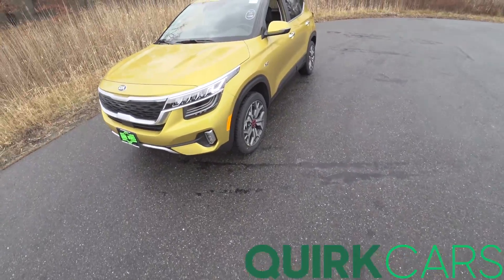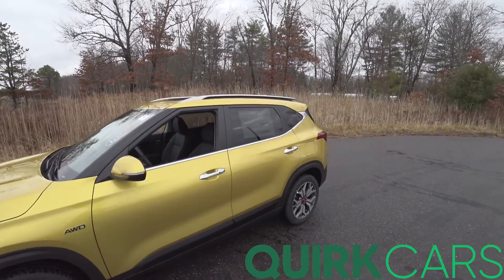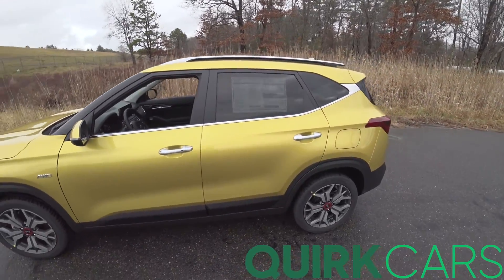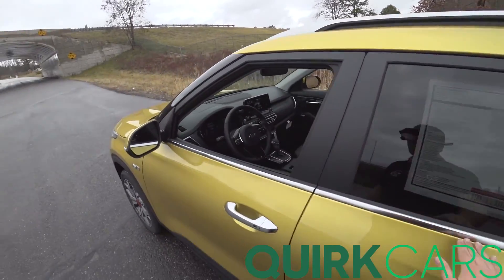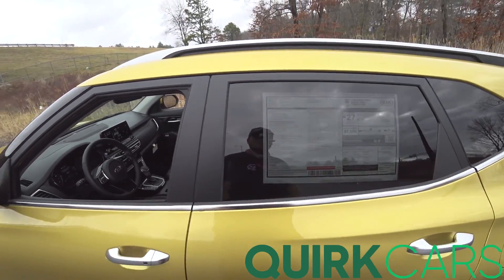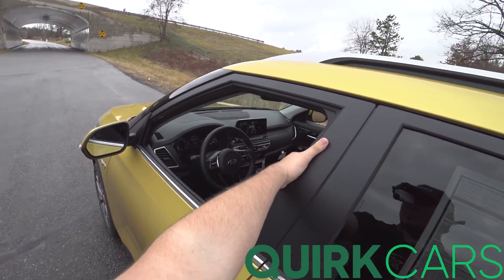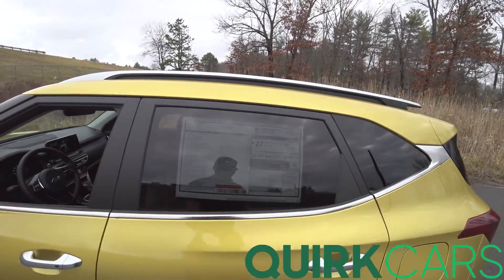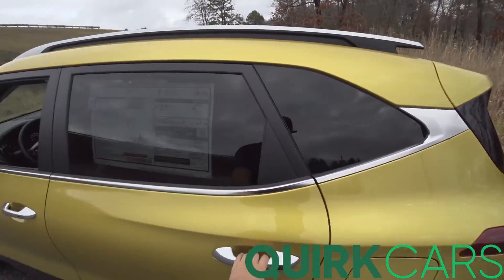Hey guys and welcome to CarGuy 1999 Reviews as well as Quirk Auto Dealers. Today we have the 2021 Kia Seltos SX. This is the turbocharged 1.6 liter 4 cylinder producing 195 pound-feet of torque and 175 horsepower. But honestly it feels like a lot more than that — just the way it delivers power. It's a really fun car to drive around town.